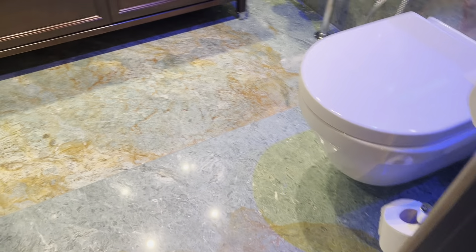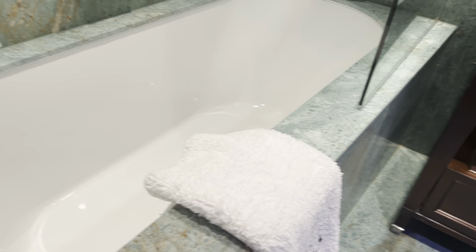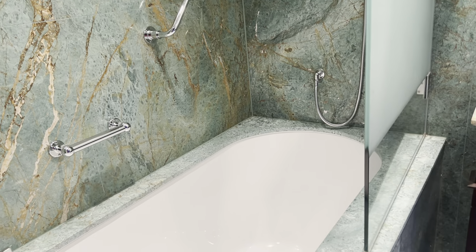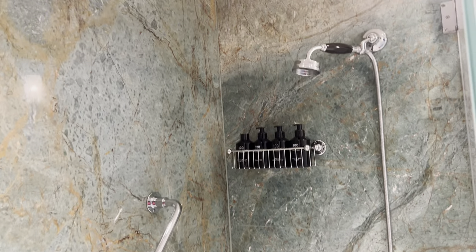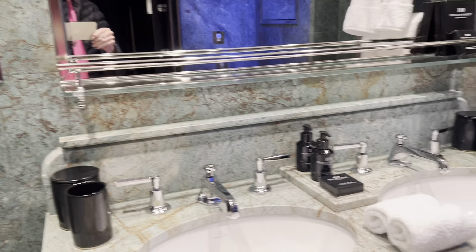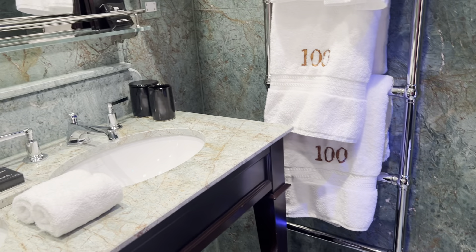Now we're swinging round to the bathroom, which has an underfloor heating. Plenty of grab rails at the bath, and I can certainly turn the shower on without getting wet. Look how the shower is tucked into the ceiling. Twin sinks, a heated towel rail, and lots of mirrors.